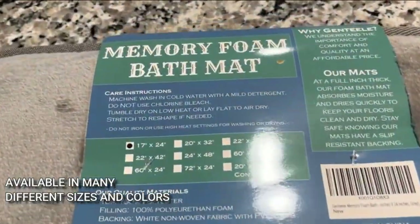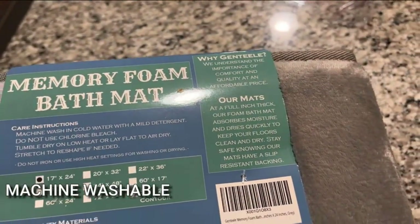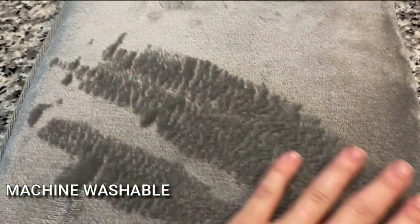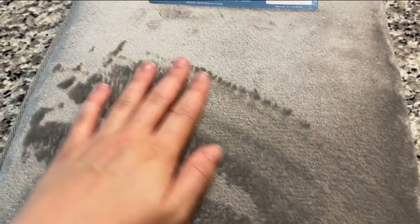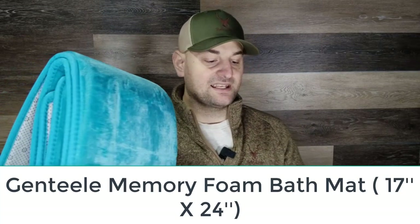It's also machine washable and even vacuumable using low suction. However, in our test we found that the larger sizes of this bath mat were a little awkward to wash in a standard washing machine, earning it a 4 out of 5 in that category.